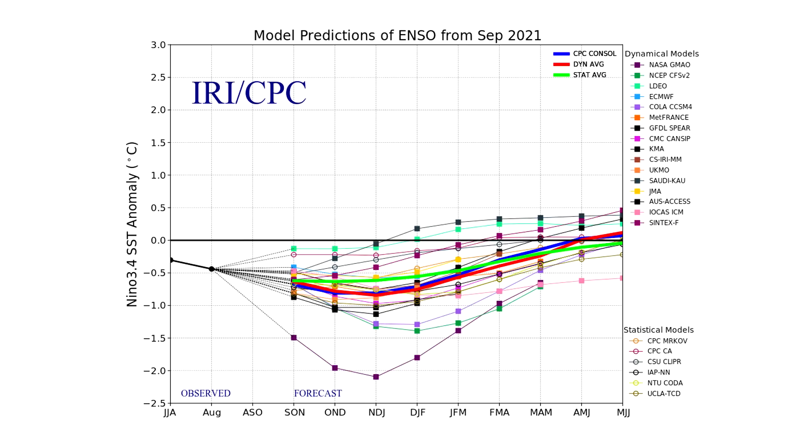Here are our model predictions of the ENSO from September 2021 — we don't have an October version yet. As you can see, they generally expect us to hover around where we're at all the way through the winter, and then we start to ascend after we reach about springtime. At the bottom you see labels like DJF, which stands for December, January, February; then JFM for January, February, March, and so on. By March, April, May — our spring season — we're already back at a neutral ENSO.